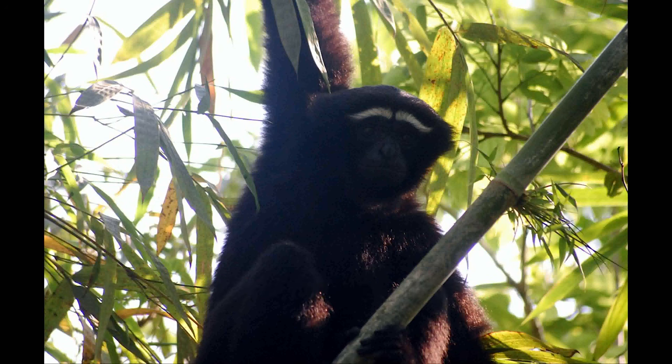The western hoolock gibbon is found in India, Bangladesh, and also in the western part of the Chindwin River of Myanmar.